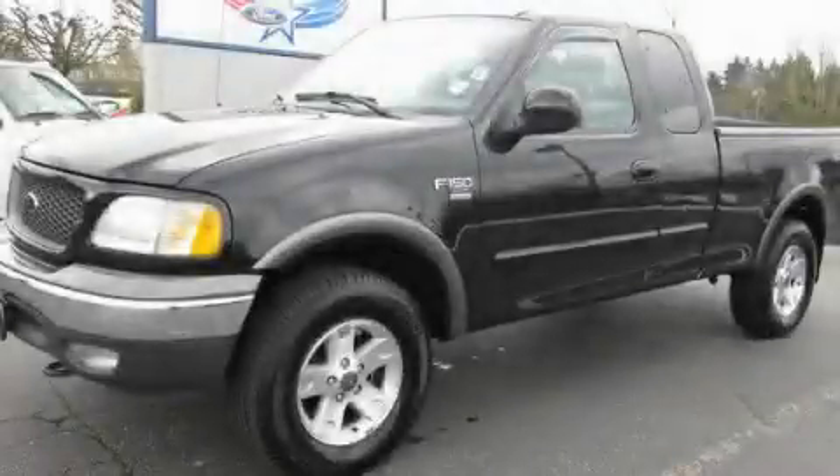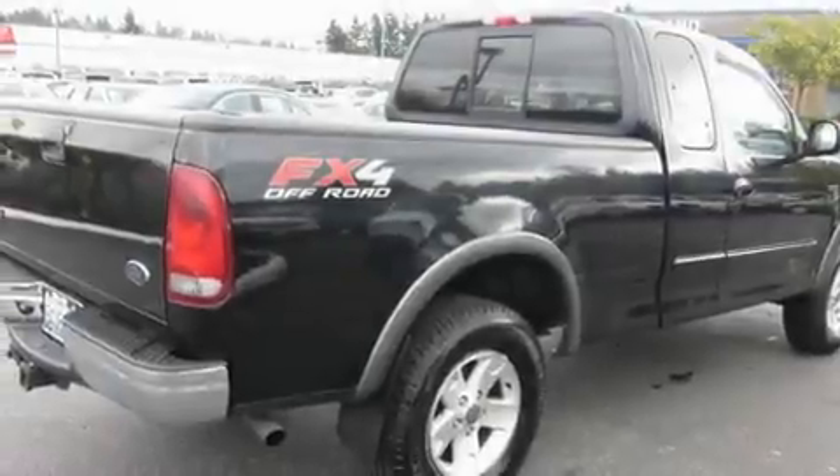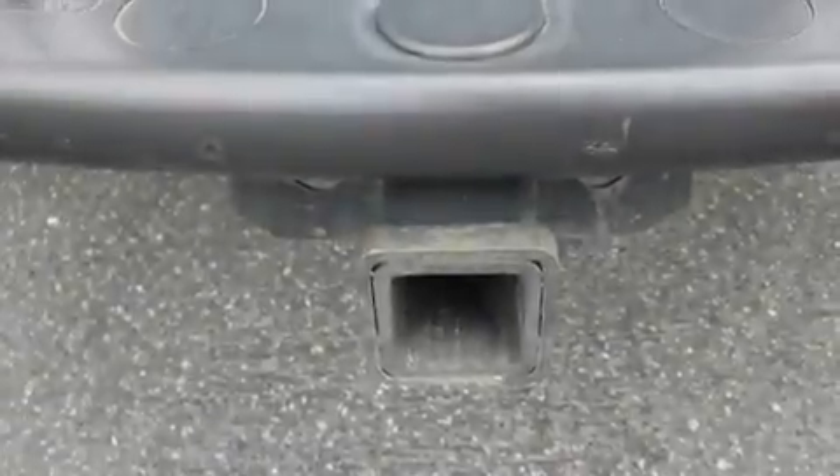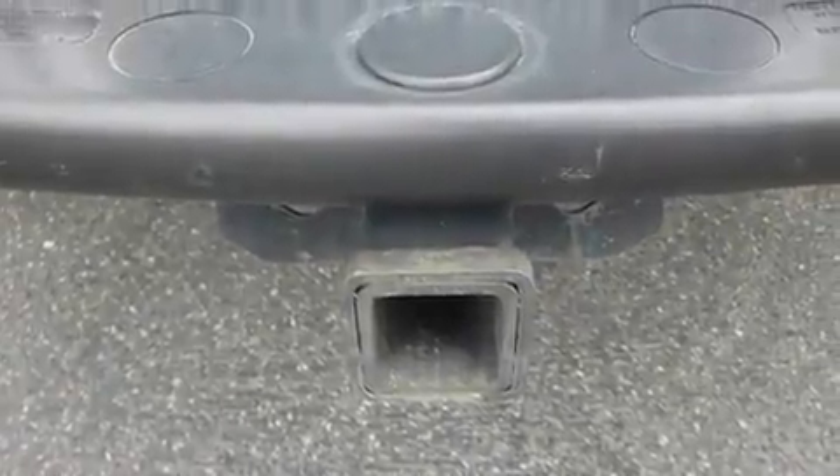This is a 2003 Ford F-150. Strong, durable, and dependable. It has a 5.4 liter 8-cylinder engine, an automatic transmission, and 4-wheel drive.